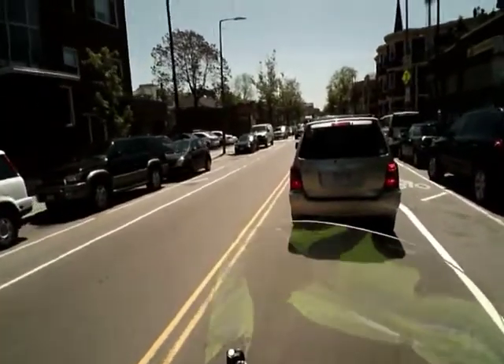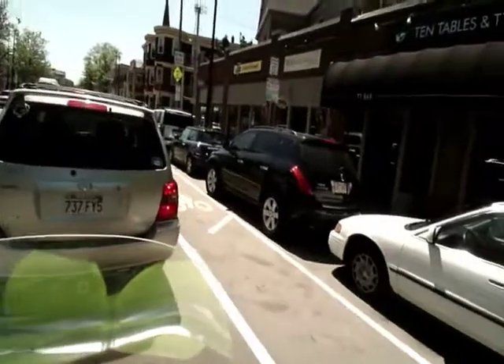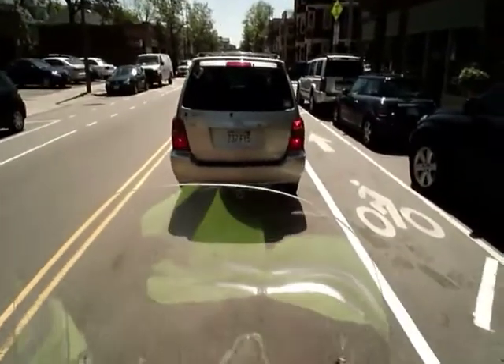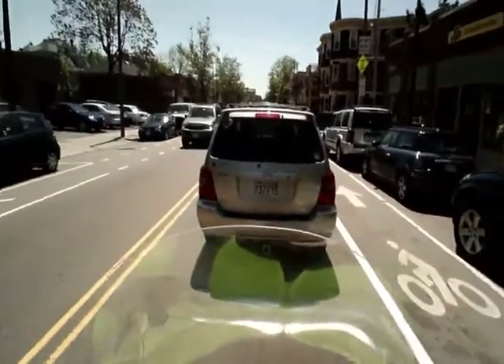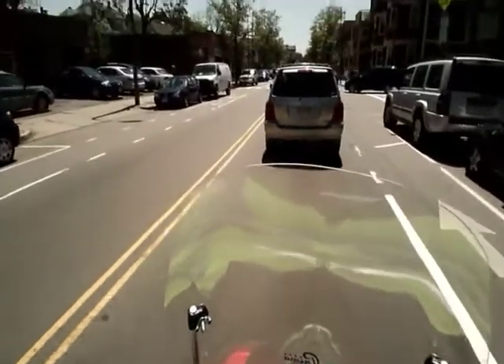Alright, here we go — heading towards Green Street. There are more small businesses: 10 Tables on the right, I heard it's really good. On the corner up front, there's a JP Comics store — I didn't know about that.